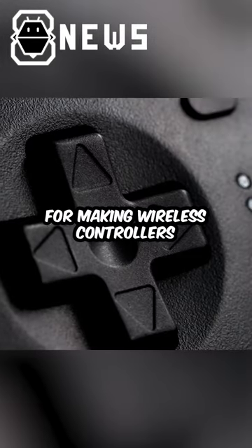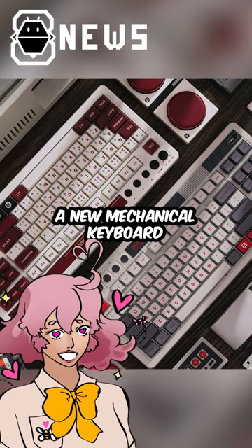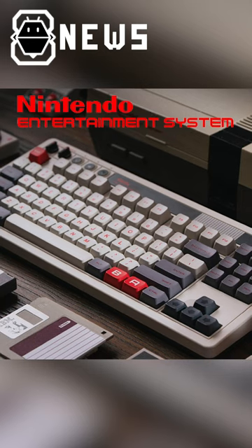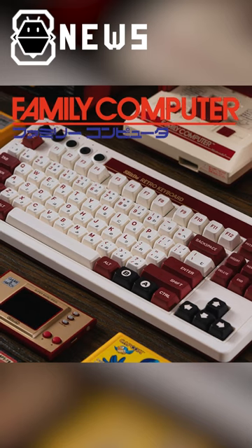8Bit2, a company known for making wireless controllers for gaming devices, is introducing a new mechanical keyboard that will scratch that nostalgia itch of yours. These mechanical keyboards are inspired by iconic NES and Famicom game consoles.